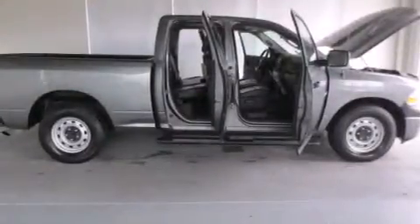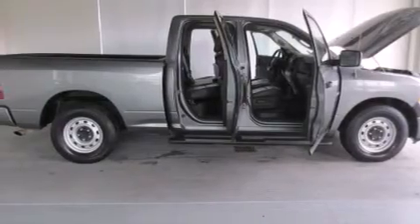Rear seat child-proof door locks, air conditioning, and a Sentry Key theft deterrent system.